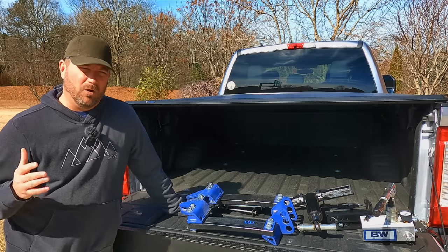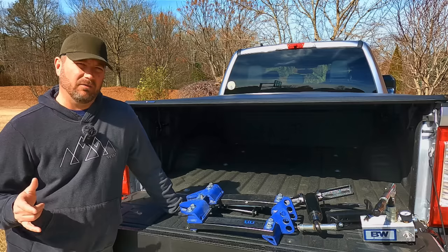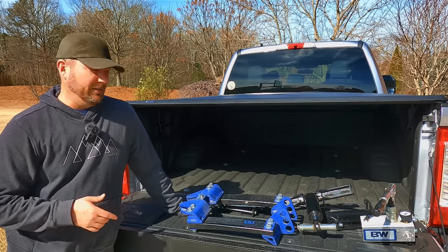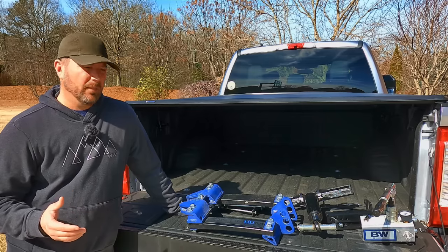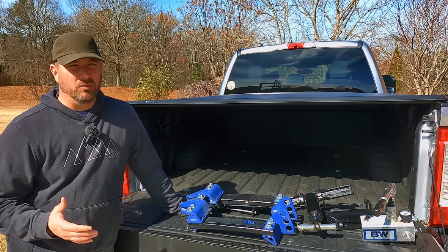Hey, welcome back friends. I know a lot of you are here for hitch information, and one of those hitches I've reviewed in the past is the B&W Continuum. I had some really good things to say about it — it was on a 29-foot trailer and it performed very well. Well, I've got an update for you and unfortunately it's not a very good one.